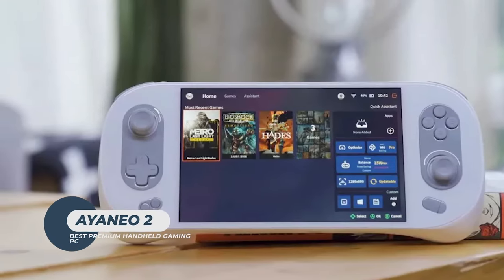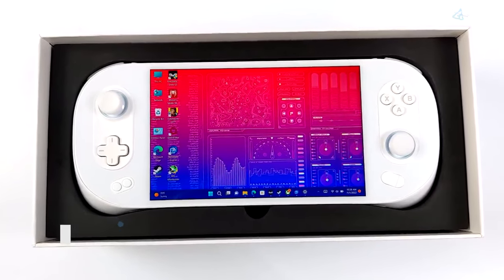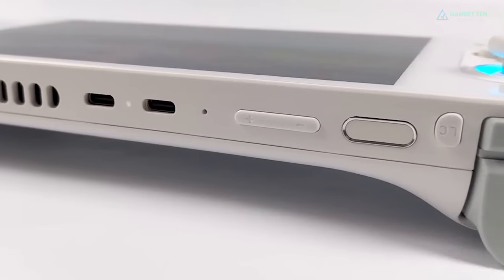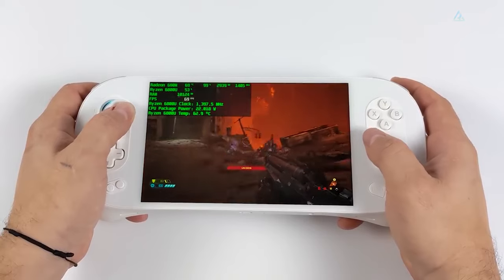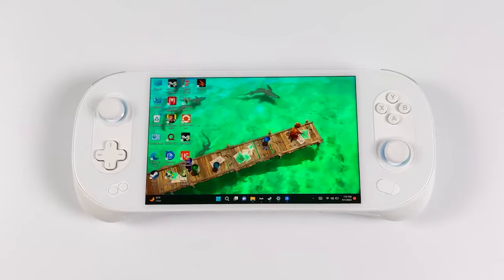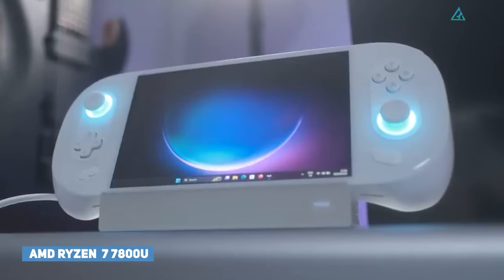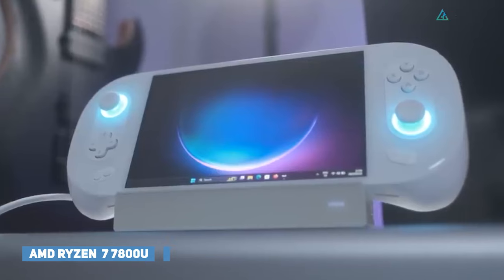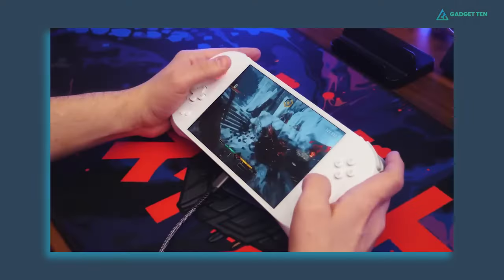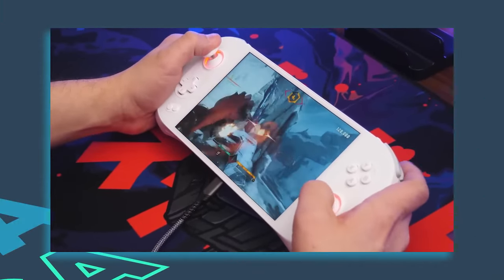Ayaneo 2. If you're not working on a budget, the Ayaneo 2 is the best handheld gaming PC on the market you might never have heard of. The high price is a lot to handle, but for that you get incredible performance, sleek ergonomics, and a design that lends itself to hours of play. The console is powered by AMD Ryzen 7 6800U, which comes with Radeon 680M graphics, capable of playing games at 1080p in low-to-medium settings.